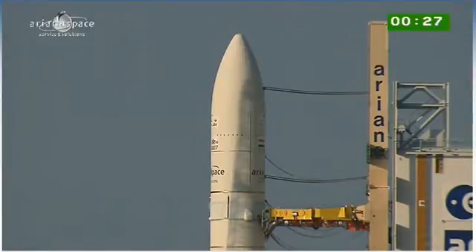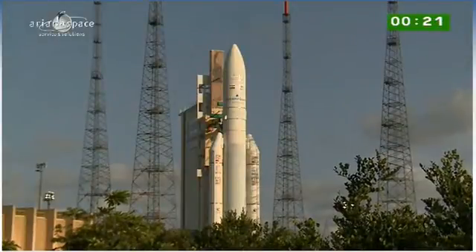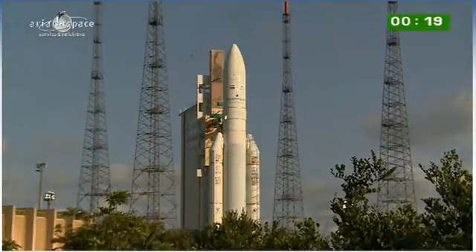All right, so watch for that. Watch for the arms to swing back at minus 5 seconds. We'll cut away now and let you hear the DDO, the Range Operations Manager, call out the final 10 seconds. Enjoy the liftoff.